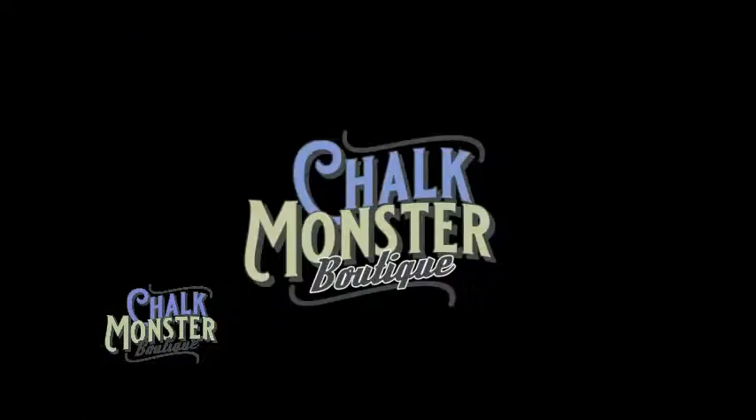My name is Kathy and I am the Chalk Monster, and you are in the Chalk Monster Boutique. While I'm getting today's project ready behind the scenes, there are a couple things you can do. If you are watching me live, type hashtag live in the comments below, and if you're watching the replay, type hashtag replay — that way I can go back and say hello and welcome you to the Chalk Monster Boutique.